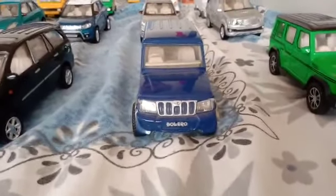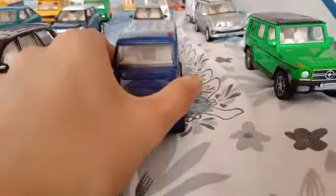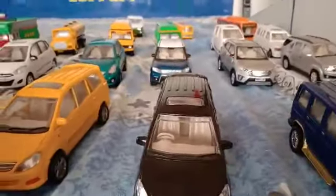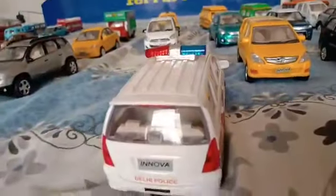Mahindra Bolero Innova, black color — the spelling is wrong but it happens. Innova yellow color. And this one is the Innova Polis — this is the police model.